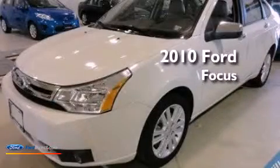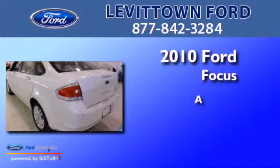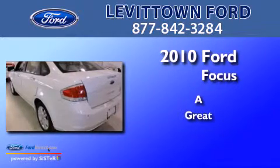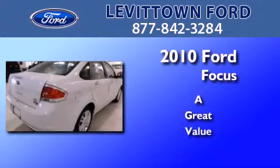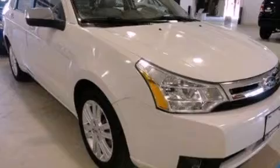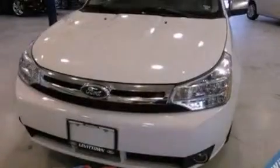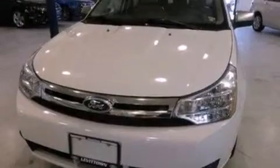This is a 2010 Ford Focus. Its top features include a multi-link rear suspension, traction control and stability control systems, commercial-free satellite radio, aluminum wheels, and a tire pressure monitoring system.